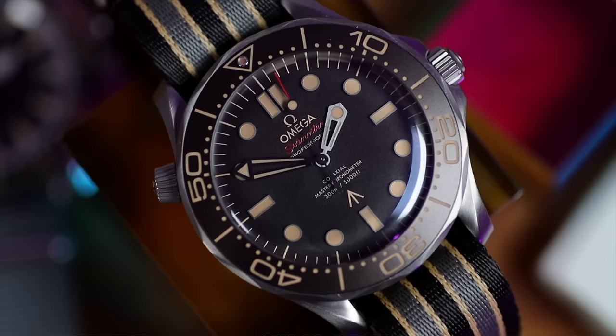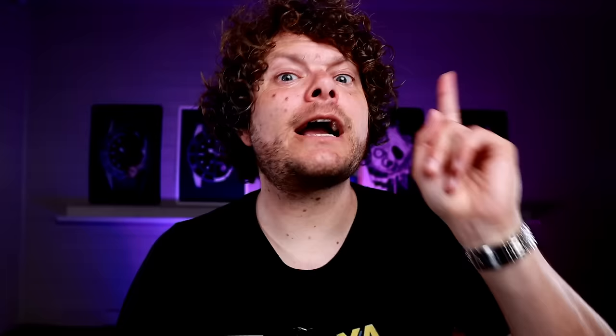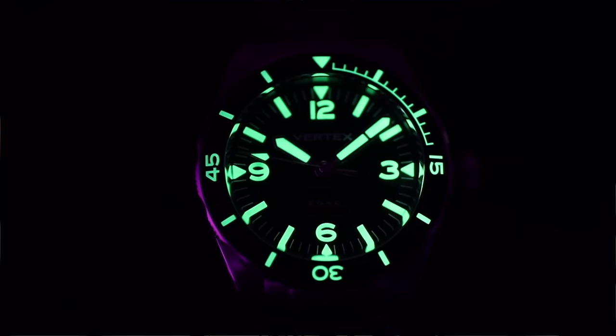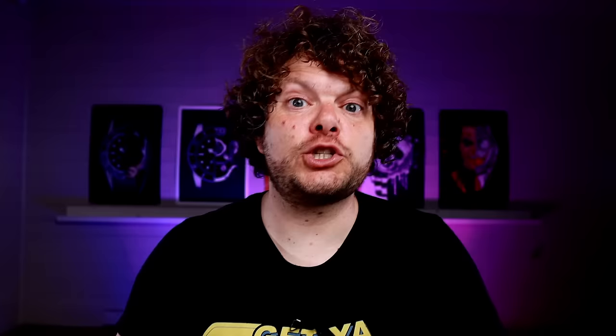Straight off the bat: legibility. My eyes like yours aren't getting any younger. A proper dive watch will have very bold markers coupled with a very bold handset. For actual divers this is good because it means they're going to be able to see their watch. For us it's brilliant because a good dive watch dial can be seen at least 10 meters away — a dress watch's dial maybe two. Also, with great legibility comes great responsibility in loom. I love a bit of loom on my watches. Loom was first created back in the 1940s by Panerai to illuminate a watch's dial when it was underwater.